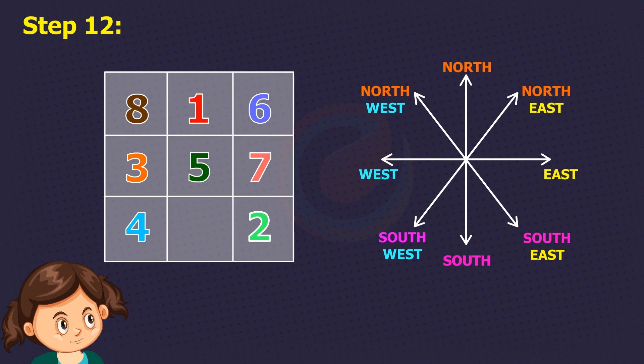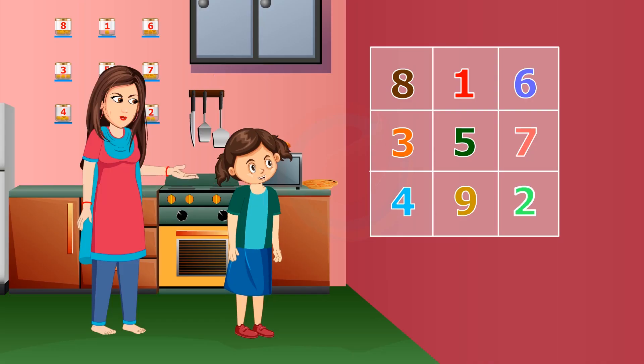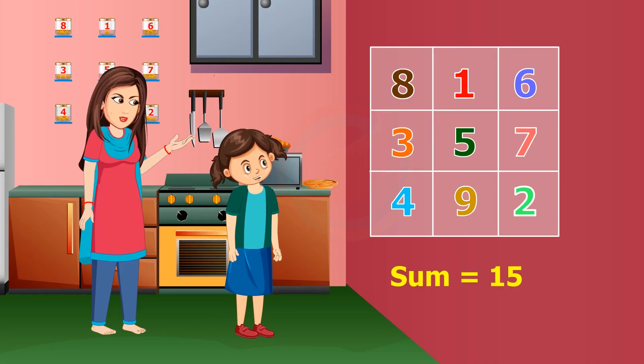In step 12, again move north-east — the digit 9 will appear above the middle column. In step 13, roll the 9 back into the square from the bottom of the middle column. Our magic square is now ready with the magic sum of 15.